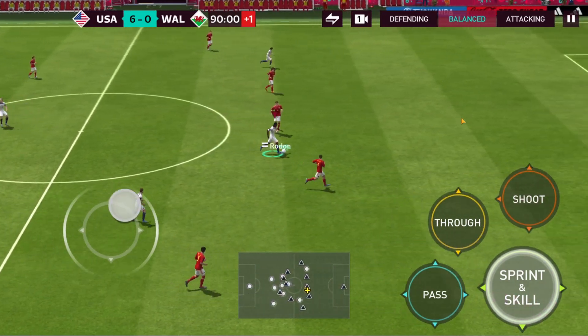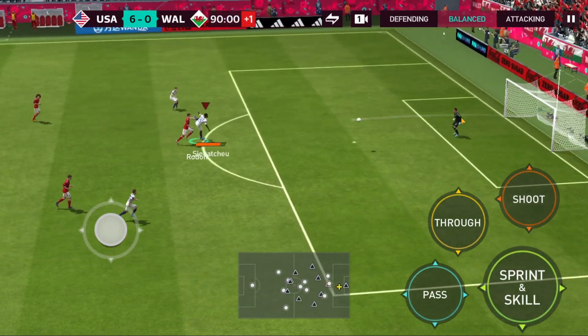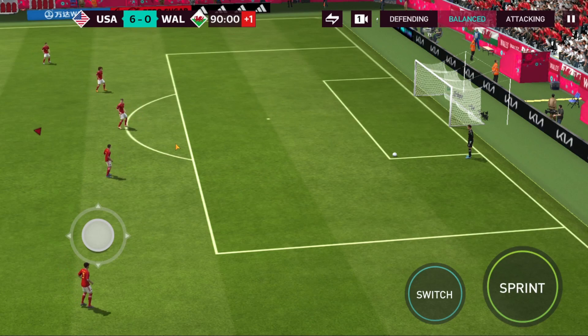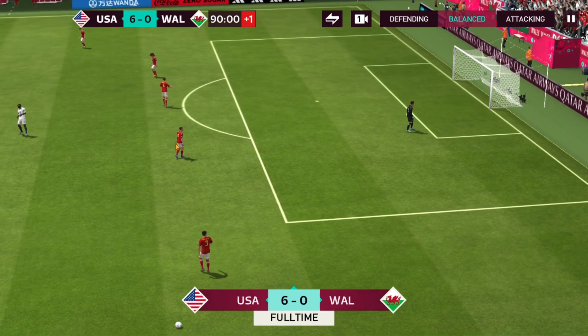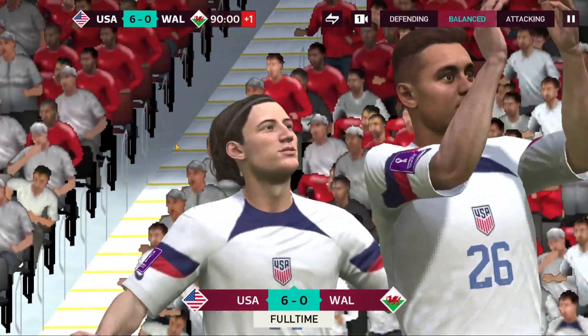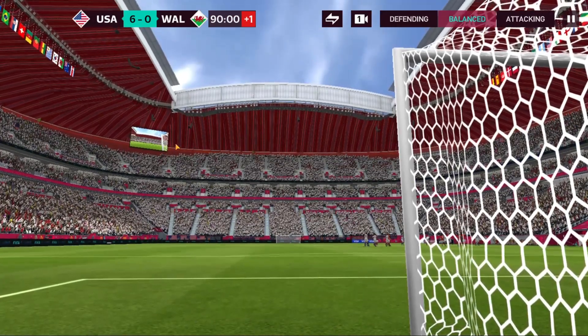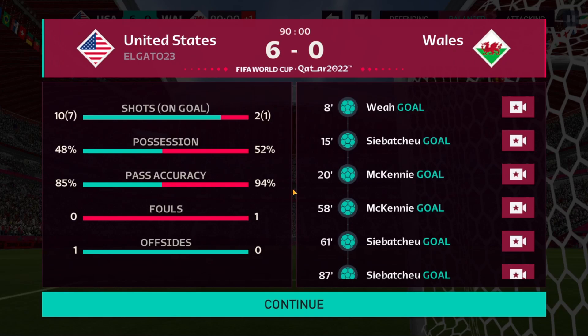Well, just one minute of time added on for stoppages here. Well, it could be on for him here — he had the chance, he went for power, he might be regretting that now. And full time — we can say it officially now, the United States have won. What a good performance that was. They did most things right, and their attacking play was inventive and had a real cutting edge. That was a really dominant display from them today.